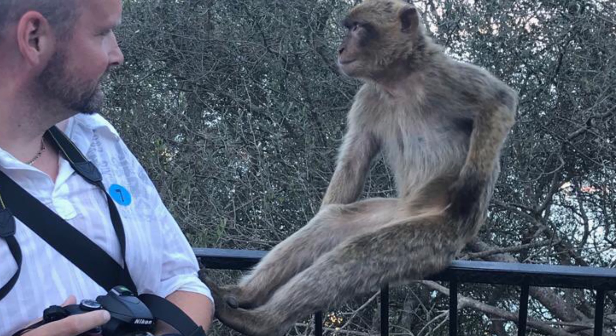Now interestingly, this next one was a surprise arrival. It is the 4K version of the steelbook of the Hugh Jackman film Reminiscence.